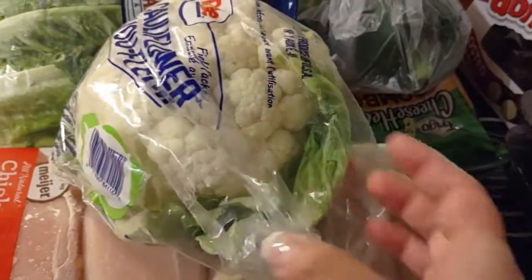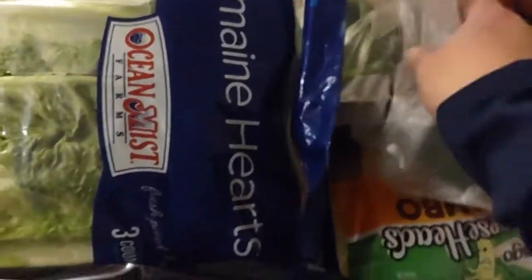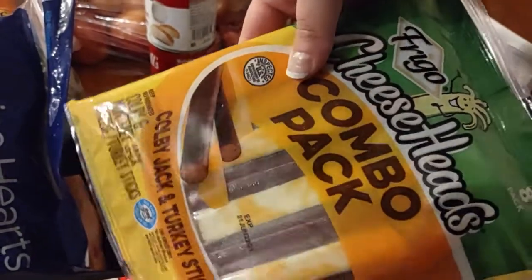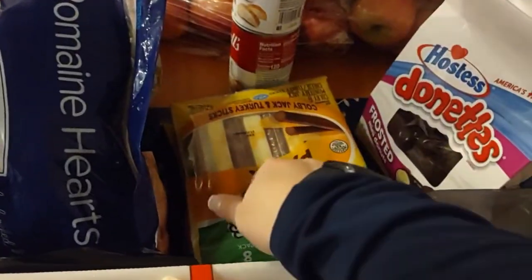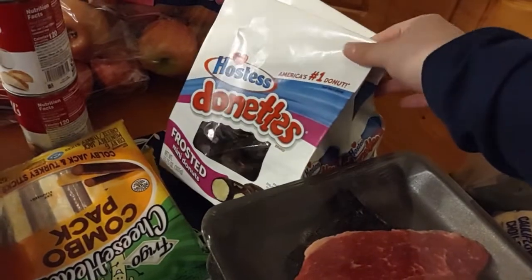My husband is going to be making a vegetable soup, so he grabbed an assortment of stuff he wanted for his soup. We've got some peppers. My husband and kids love these combo snack things, so those are nice to have on hand.